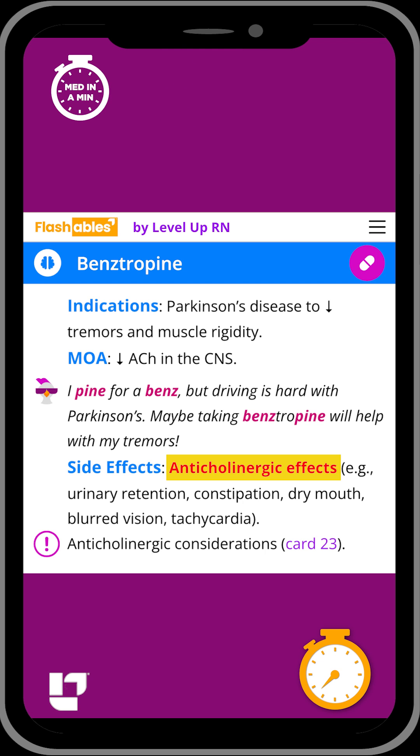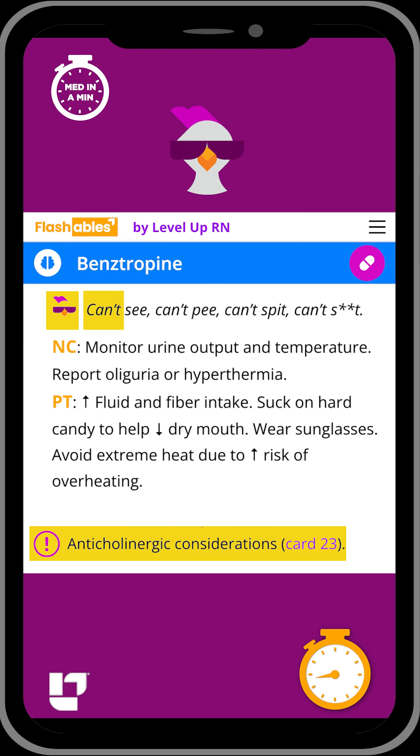Side effects include anticholinergic effects, which you can remember by the rhyme: can't see, can't pee, can't spit, and can't poop.